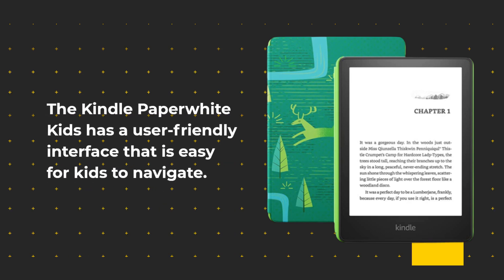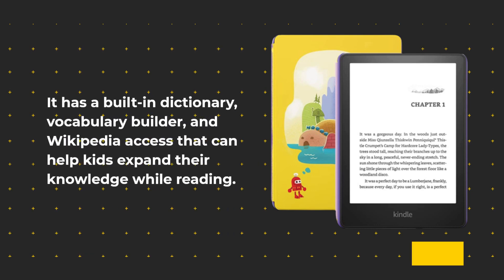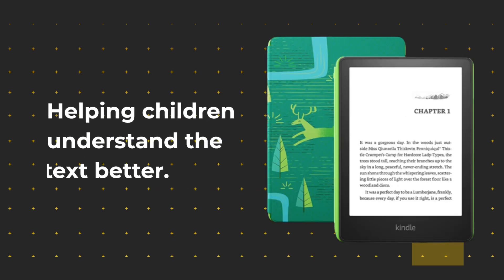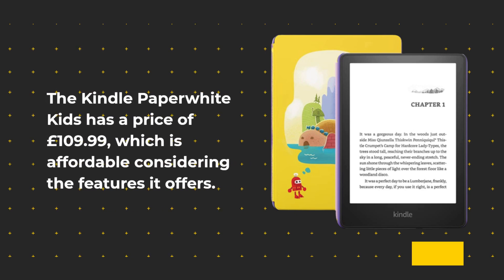The Kindle Paperwhite Kids has a user-friendly interface that is easy for kids to navigate. It has a built-in dictionary, vocabulary builder, and Wikipedia access that can help kids expand their knowledge while reading. The device also has a new feature called WordWise, which provides short and simple definitions of difficult words, helping children understand the text better.